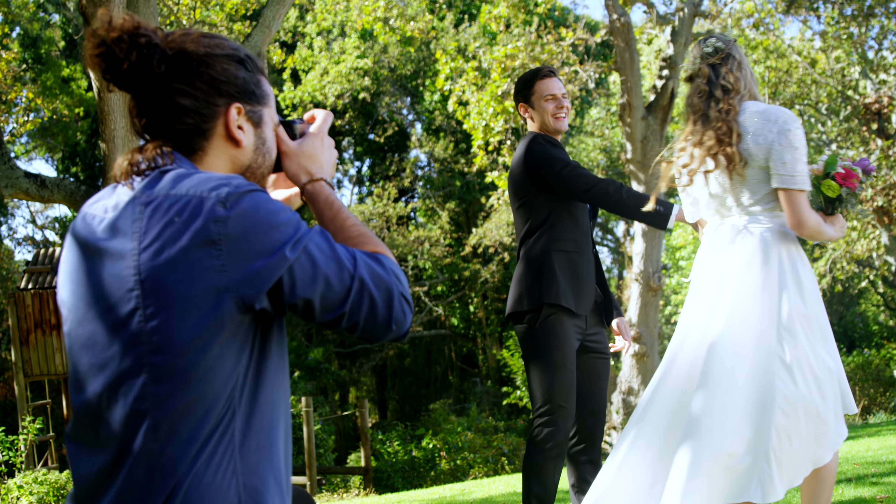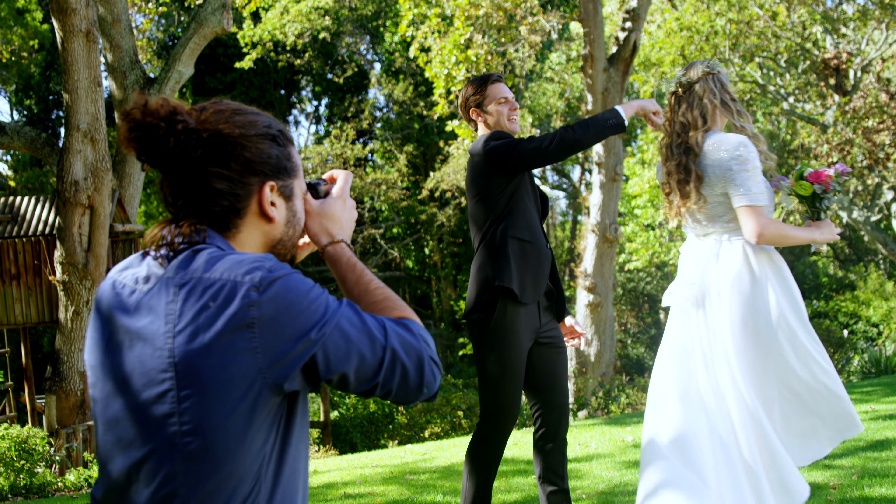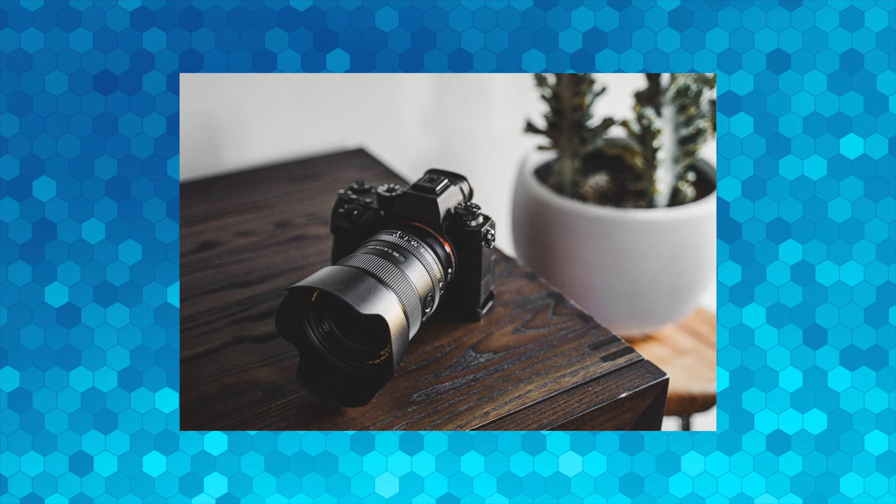To be a successful wedding photographer, you will need a lot of preparation and gear — from camera gear to lighting equipment, a laptop to process the images on location, and much more.